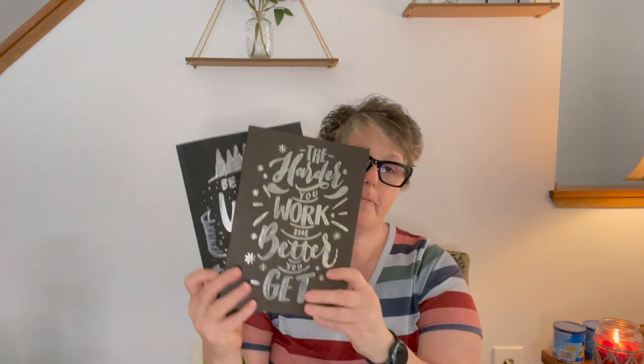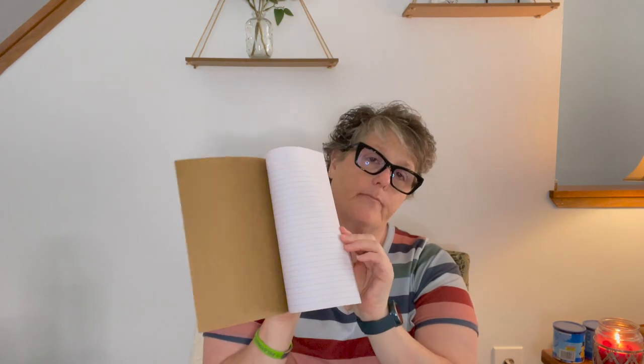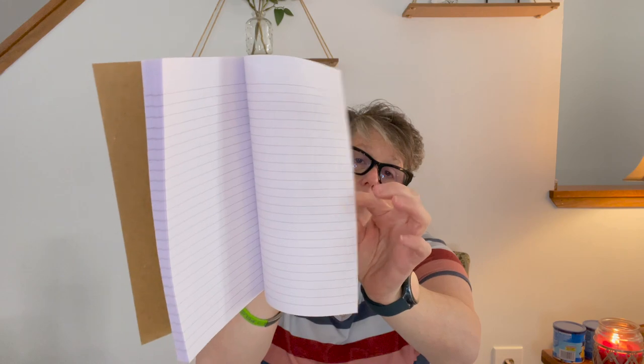And more notebooks that I don't really need, but I had to have them. This one says 'Be Wild and Free' — silver and black design — and this one says 'The Harder You Work the Better You Get,' same style. They're probably 50 or 60 pages. I love these; they're nice and big. I can justify this all day long but honestly — I just wanted them because they're cute.